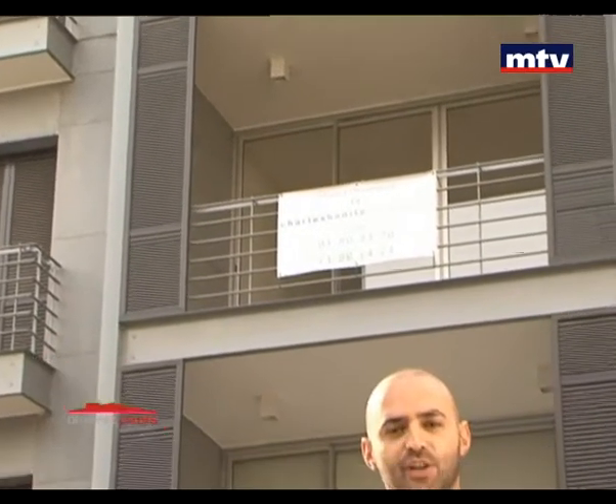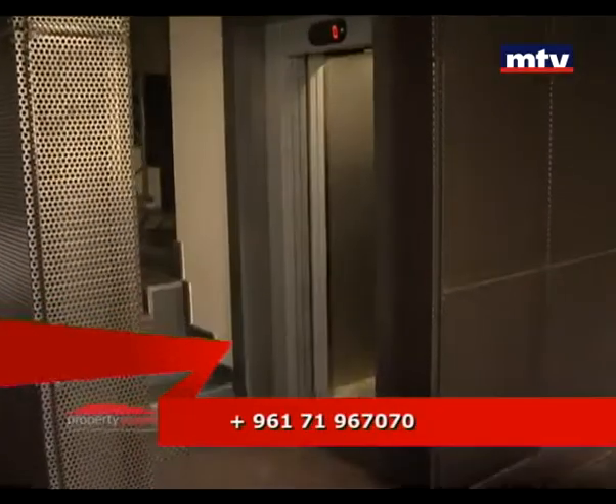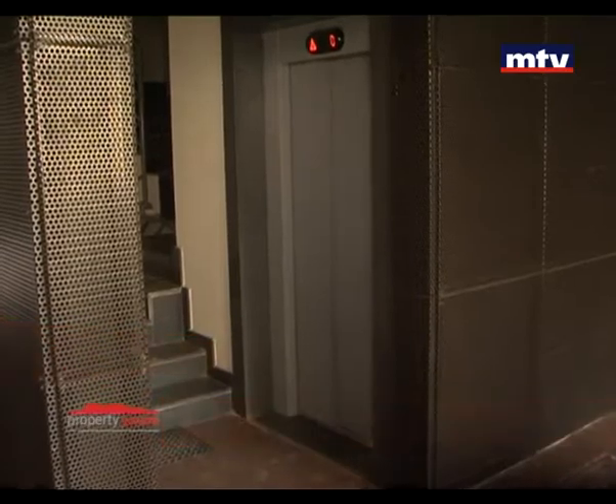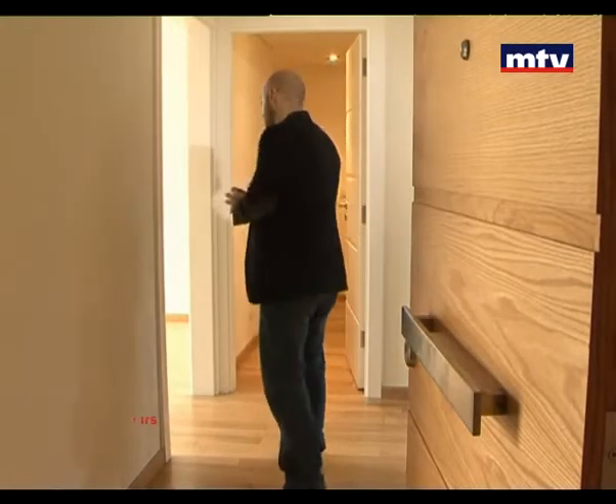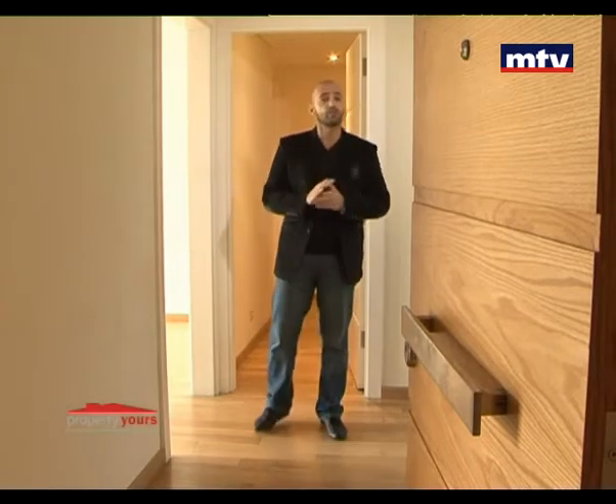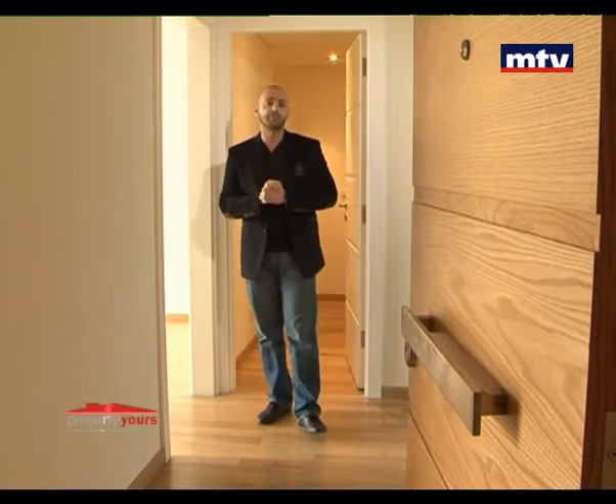Ashrafieh 16، بناية جديدة بمنطقة الأشرفية ببيروت، بتبعد ثواني عن ساحة ساسين. مألفة من 8 طوابق، كل طابق شقة. في شقتين للبيع: الطابق الثالث والطابق السادس. هلا على طابق الثالث، الشقة من جوها جديدة وجاهزة للسكن، مساحتها 192 متر مربع وفيها ثلاث غرف نوم.